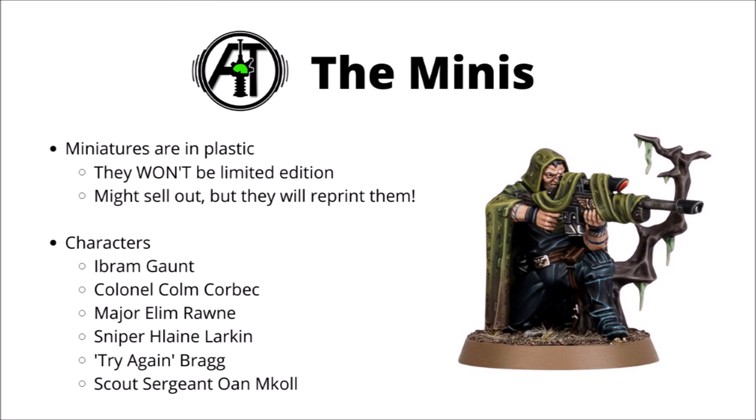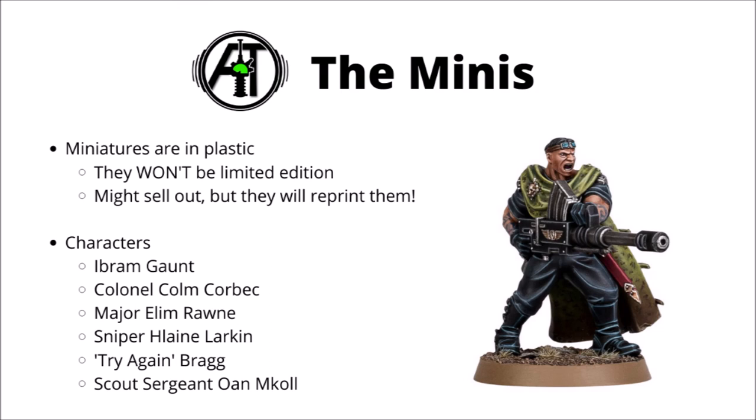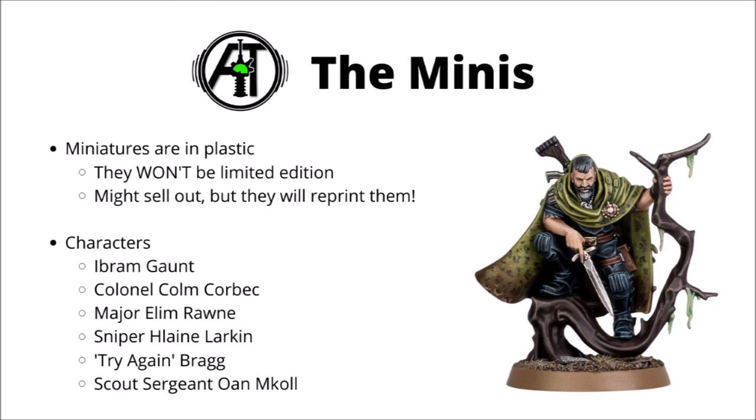There's also Lane Larkin, supposedly the finest shot in the Tanith First and Only. Trooper Bragg, who has a much less accurate aim with his heavy stopper — though I guess what you lose in quality, you can gain in quantity. And finally Scout Sergeant Owen McColl, an expert woodsman, usually seconded to the other companies.